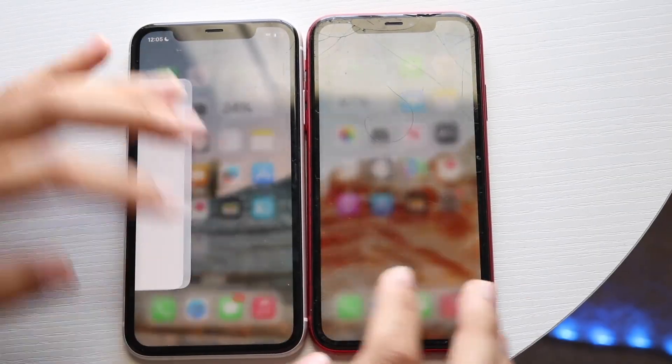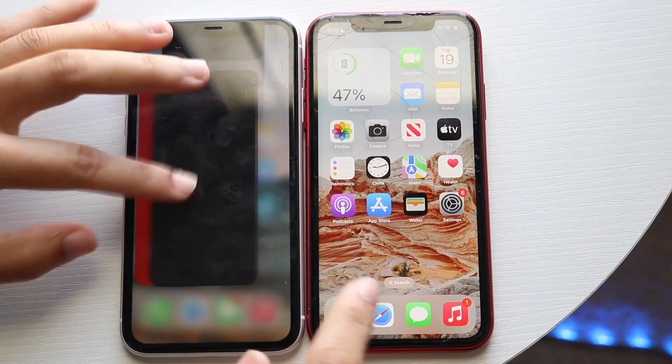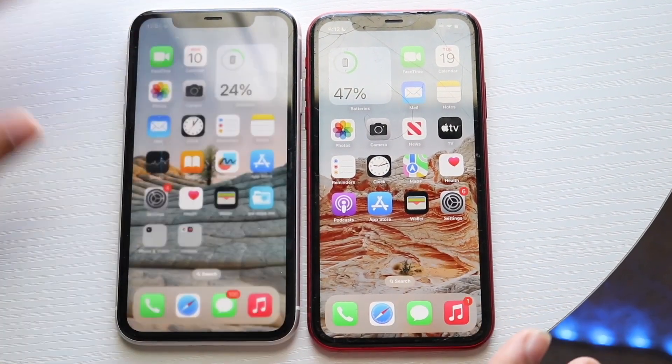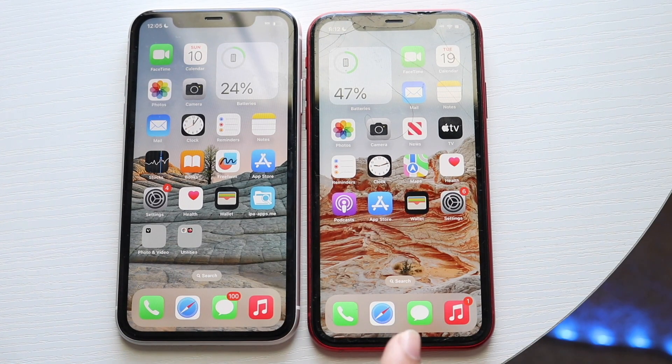iOS 17 has just officially came out. So let's do a comparison between iOS 17 on the iPhone 11 and iOS 16 and see how they kind of compare in the speed department. iOS 17 is on the left, iOS 16 is on the right. So let's get into it.